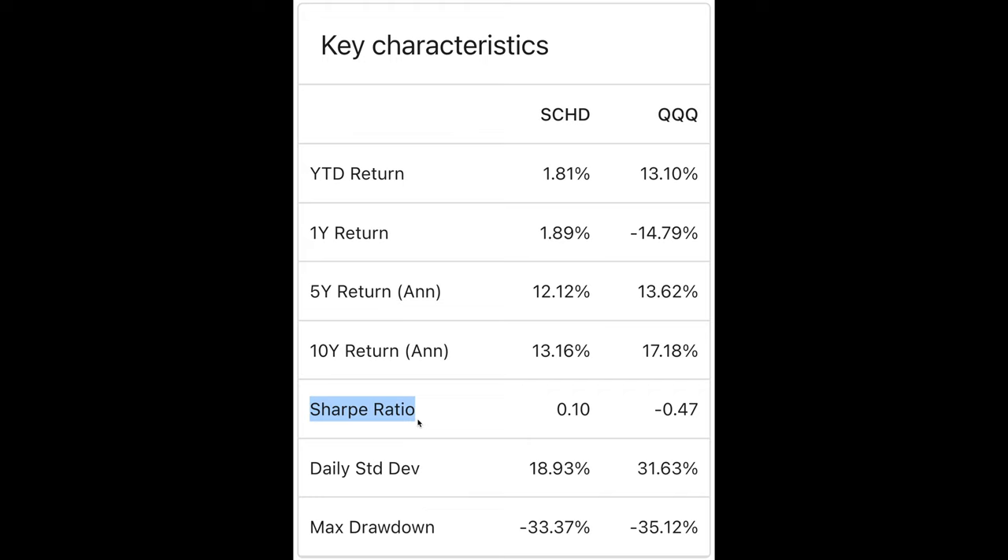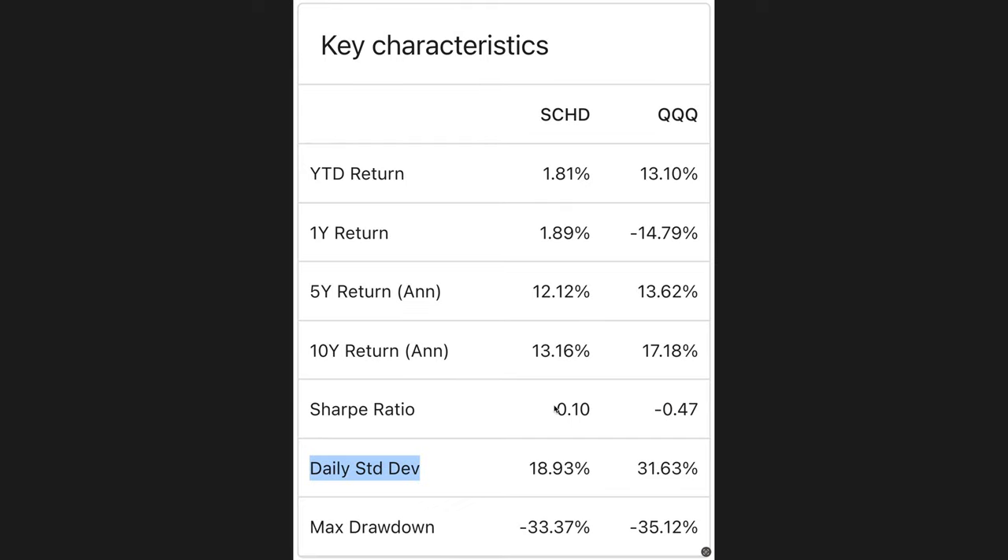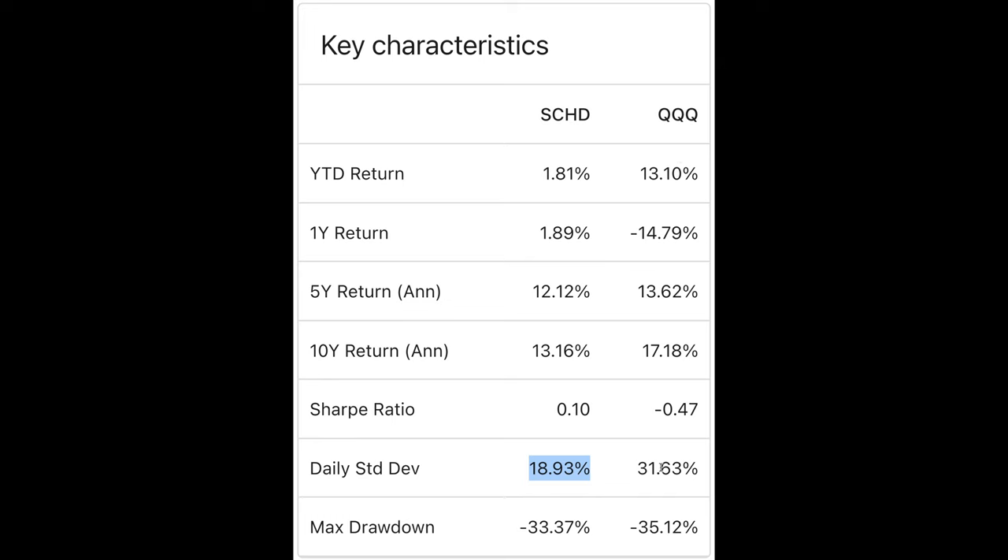But there are a couple of key characteristics to consider before you dive headfirst into Triple Q. Remember that the Sharpe ratio measures the performance of an investment by considering its risk — the higher the Sharpe ratio, the better the investment in terms of risk-adjusted returns. Notice that the Sharpe ratio of SCHD is only 0.1, whereas the Sharpe ratio of Triple Q is quite a bit worse at negative 0.47. The standard deviation measures the amount of volatility in an investment — we'd like it to be as low as possible. The standard deviation of SCHD is only 18% compared to Triple Q's 31%, so Triple Q tends to be more volatile than SCHD.